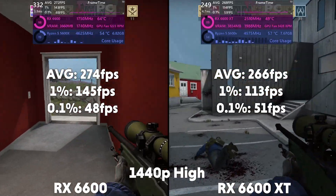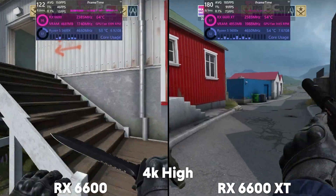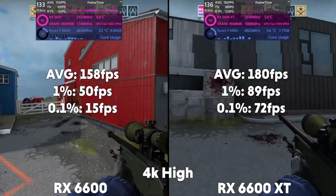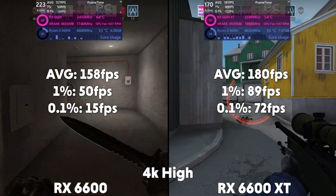The difference comes from the non-XT having a usage of about 15% more than the XT. And in the 4K, the 6600 averages 158 FPS with a 1% of 50 and a 0.1% of 15, whereas the XT averages 180 FPS with a 1% of 89 and a 0.1% of 72.